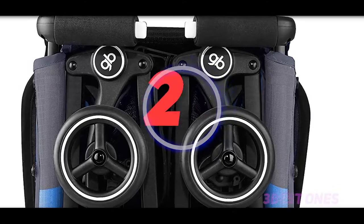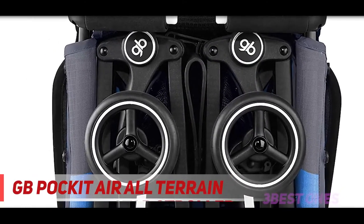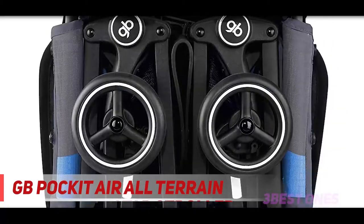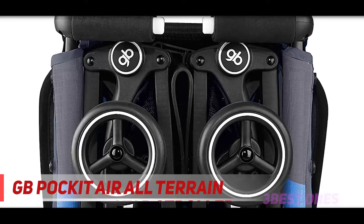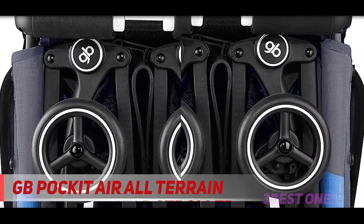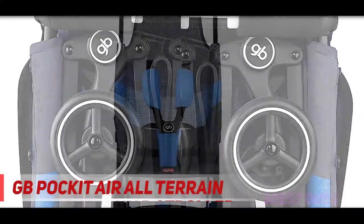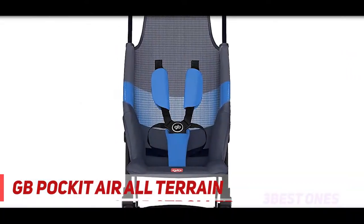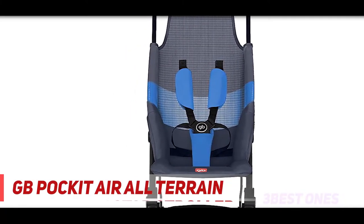Coming in at number 2. The revolutionary ultra-compact folding mechanism of the Pocket Air All-Terrain reduces the stroller into a handbag-shaped package in seconds, and is airplane hand luggage compliant. Take to the skies with confidence — weighing only 4.6 kilograms, the Pocket Air All-Terrain is the perfect travel companion.